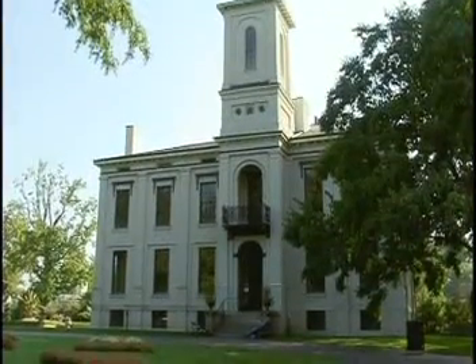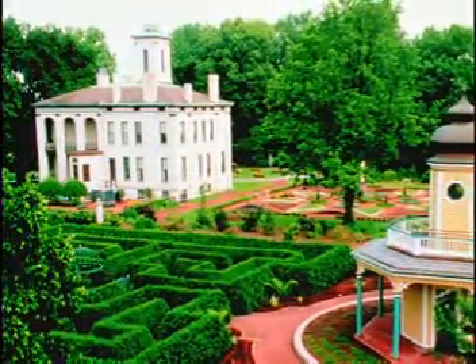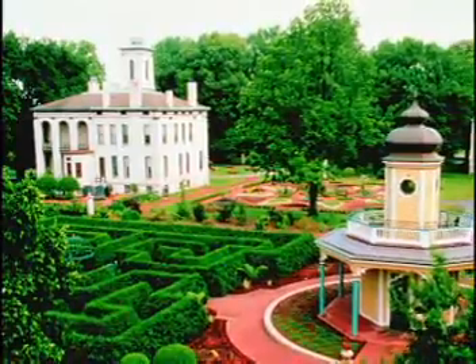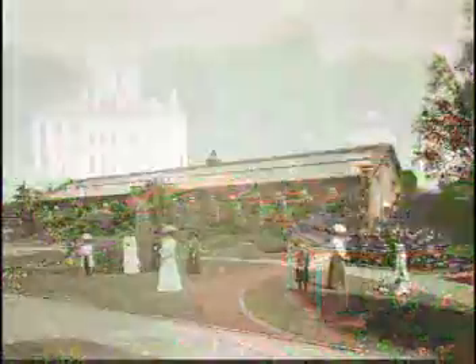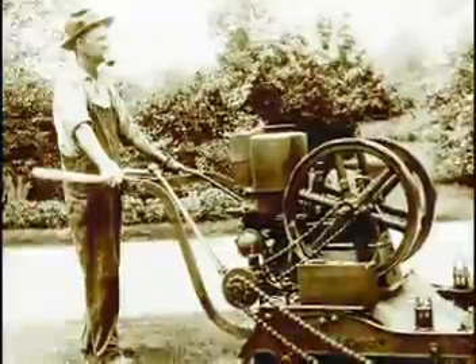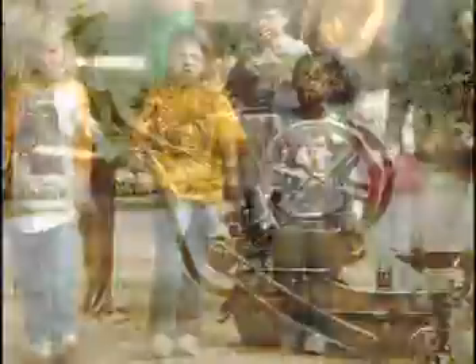Tower Grove House, Henry Shaw's country residence, was built here at the garden in 1849, early days for St. Louis, three miles outside of the city. In Tower Grove House is presented a museum of the house as it looked during the time when Henry Shaw lived there, from 1849 until his death in 1889. Fascinating to see how people lived in the middle of the 19th century.